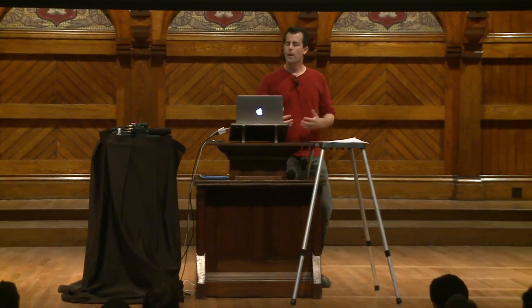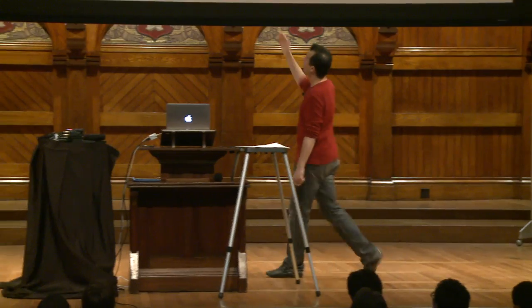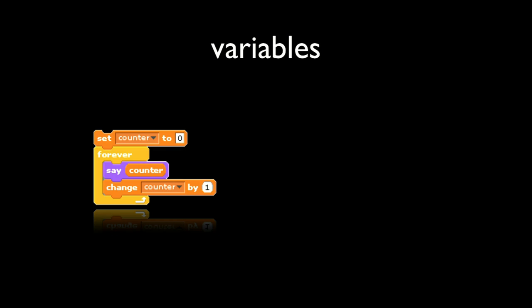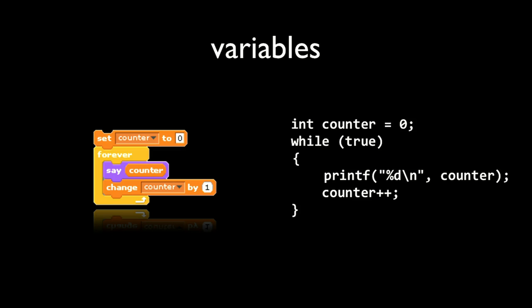For variables, in Scratch we had orange blocks to declare a variable. Arbitrarily call it counter, initialize it to 0, then forever say the counter and change counter by 1. We already have the building blocks in C to translate this: int counter = 0; while (true) — print out the counter with printf, then increment the counter with counter++. Plus-plus just means add 1 to something. There's a new piece of syntax here worth noting: %d.